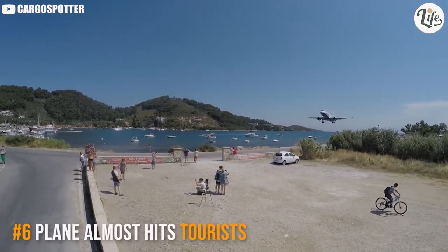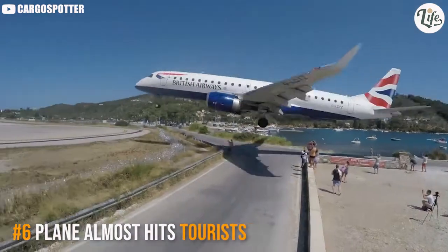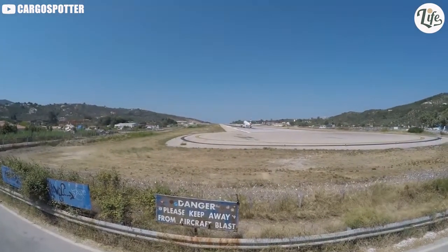A British Airways Embraer E-190 lands so low it almost hits people at Skiathos Airport in Greece.